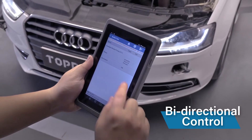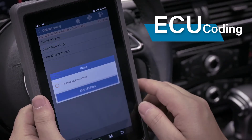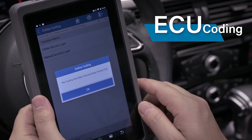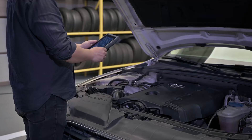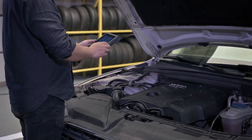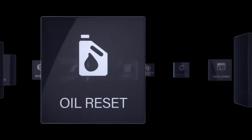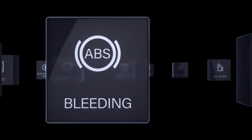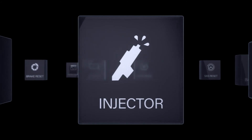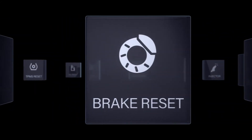Determine system and component efficiency using bi-directional controls. The advanced features of the Phoenix provide component adaptation and coding for BMW, Audi, VW, and Porsche. The tablet also has quick access to the 11 most commonly performed service procedures such as oil reset, SAS reset, battery reset, ABS bleeding, and more. Moreover, it offers more hot services for more car systems and models than other diagnostic tools.